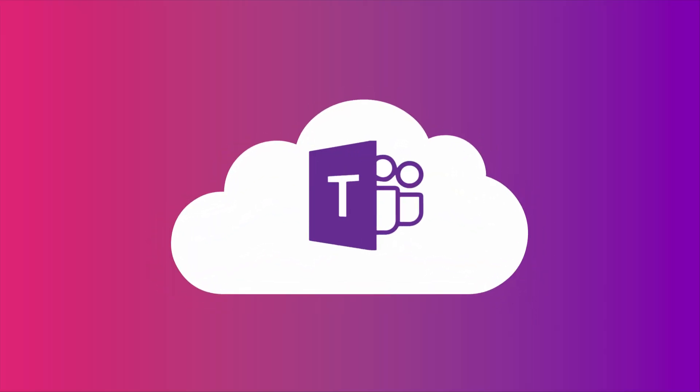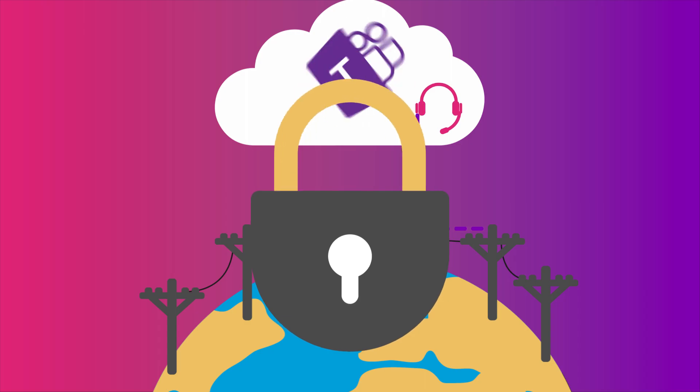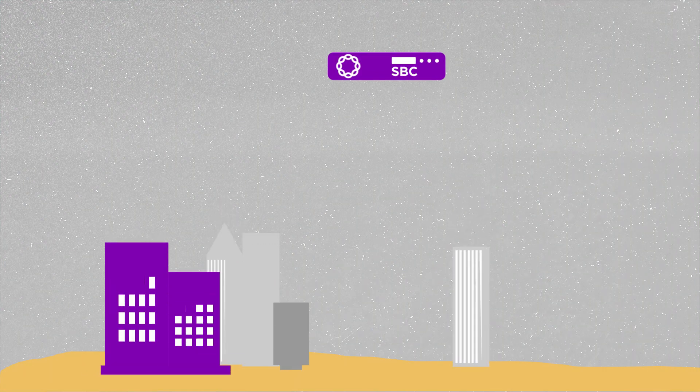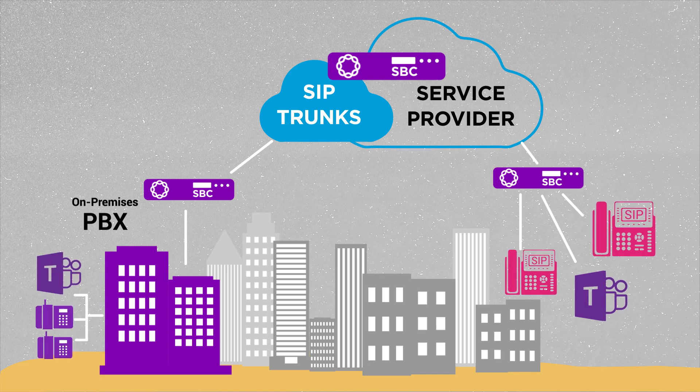More and more organizations want to use Microsoft Teams to make and receive business phone calls. And since those phone calls travel in and out of your network, they must be secure. Ribbon Session Border Controllers securely interconnect your Teams phone system with the outside world.